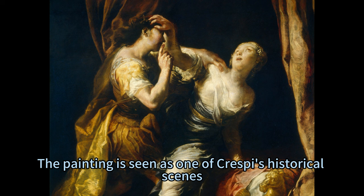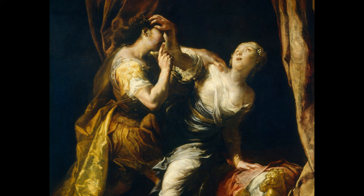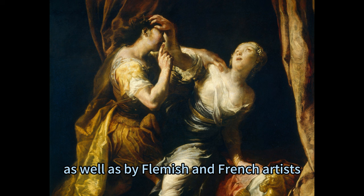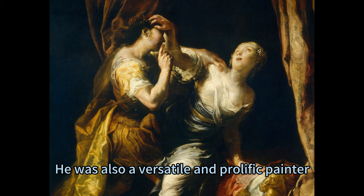The painting is seen as one of Crespi's historical scenes — an Italian term referring to paintings of stories or events from ancient or modern history, usually featuring famous or heroic figures. Crespi was influenced by his fellow Bolognese painters Carracci and Domenichino, as well as by Flemish and French artists. He was known for his use of light and color, his attention to detail, and his dramatic rendering of people and animals. He was also a versatile and prolific painter who worked in various genres and media.